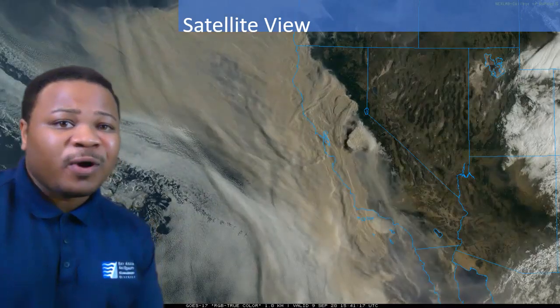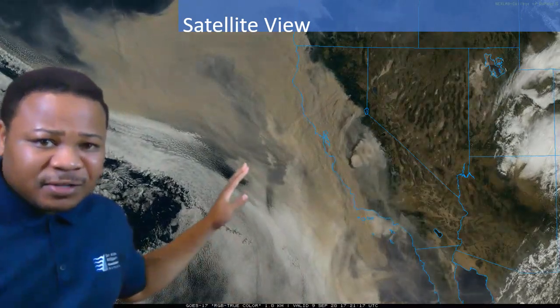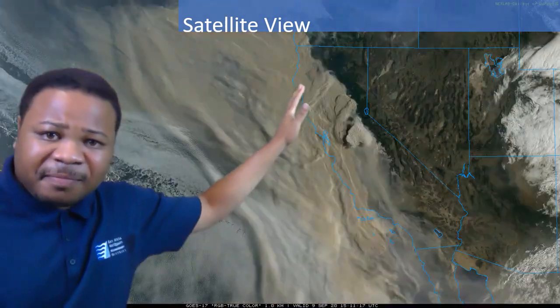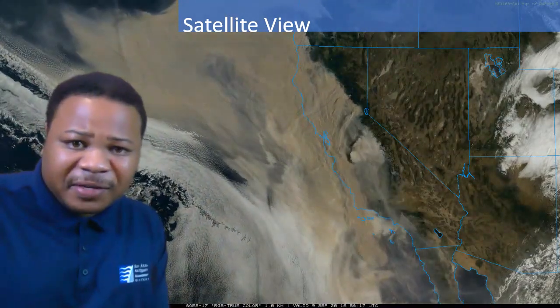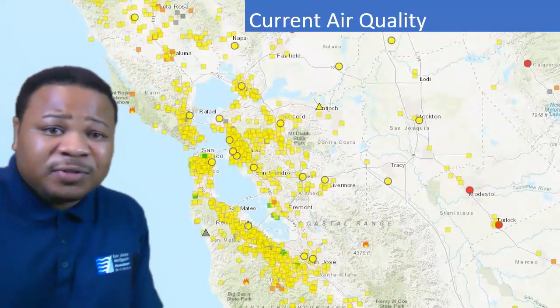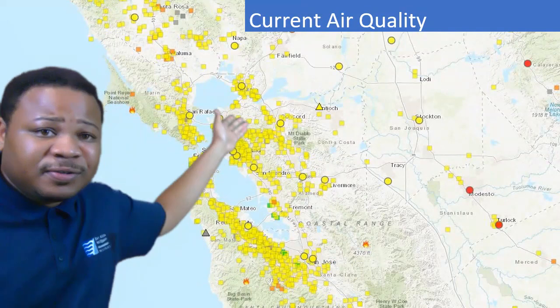We'll start first with a satellite view. We can see there's a lot of smoke over the state, even off into the Pacific Ocean. A lot of that's being produced by fires to the north of us and some actually down to the south. Air quality is mostly moderate with some pockets of USG to the south and the north.